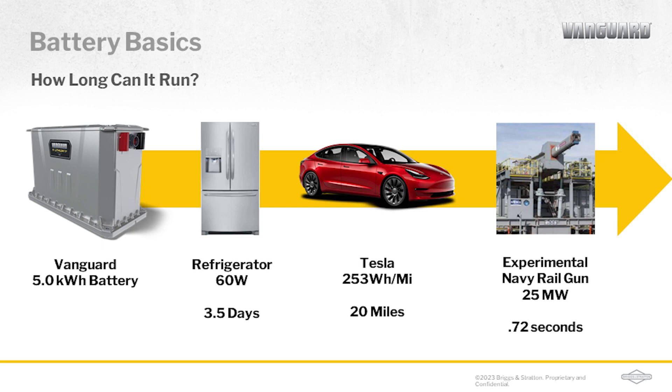What makes this difficult in the real world is that how quickly you drain that tank depends on how you use your application. In a high load scenario, that tank gets emptied quicker; in a low load scenario, it gets emptied slower. Think about it like cutting grass — if you're cutting thick grass, you're going to require more energy, and if you're cutting thin, light grass, you require less. So in the real world, how long will it last? Let's take a look at a five kilowatt hour Vanguard battery pack. For a refrigerator that draws 60 watts an hour times 24 hours, you'll get about three and a half days. An electric car that draws 253 watt hours per mile, you'll get about 20 miles. And for an experimental Navy rail gun that draws 25 megawatts, you'll get less than a second worth of operation.